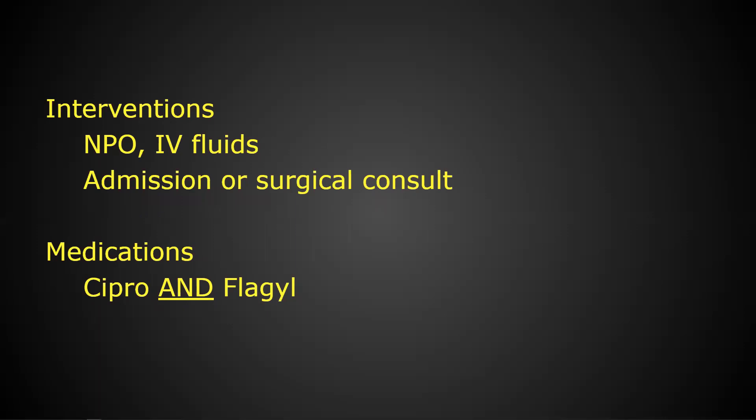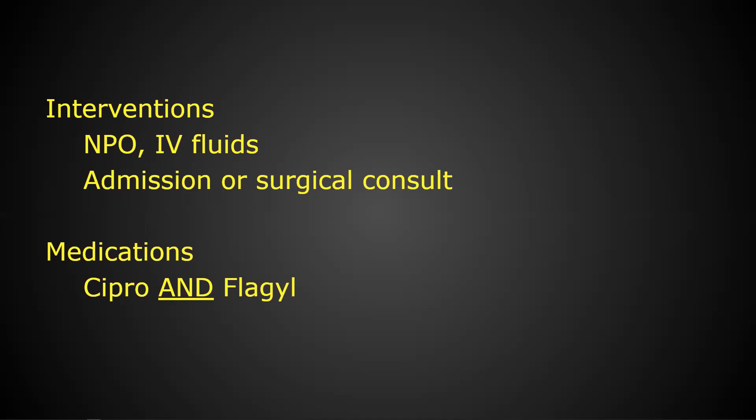The mandatory antibiotics for diverticulitis are both Cipro and Flagyl — it's not an either/or. This combination addresses the entire spectrum of potential gut bugs that could be causing those abscessed areas. Of course, they'll probably also get some pain medicines and maybe some anti-diarrheals.